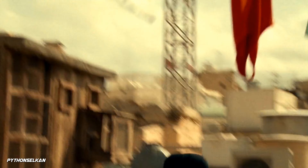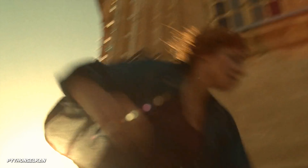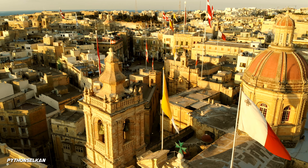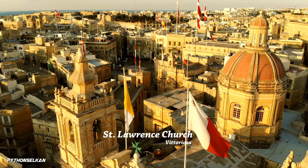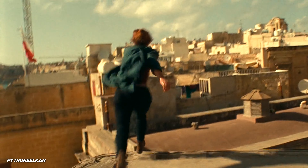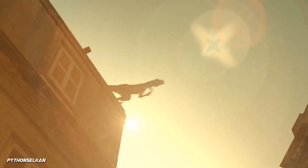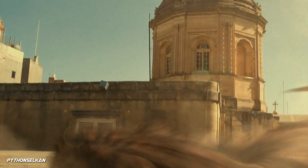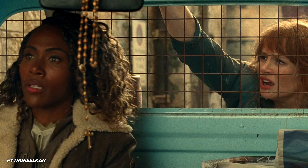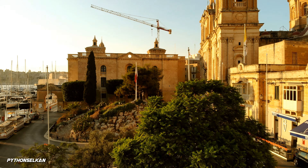We then have Claire chasing Santos, who instead ends up with an Atroceraptor chasing her. Claire's chase starts on the roof of the 17th century built St. Lawrence Church in Vittoriosa, also known as Birgu. Escaping the Atroceraptor, she then jumps onto another rooftop — from here to here — from where she ultimately ends up in a van along with Kayla Watts, and the chase then takes off in the streets of Valletta.